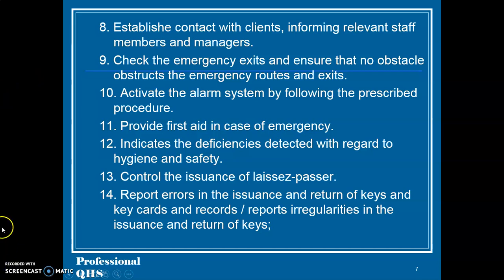8. Establish contact with clients, informing relevant staff members and managers. 9. Check the emergency exits and ensure that no obstacle obstructs the emergency routes and exits. 10. Activate the alarm system by following the prescribed procedure. 11. Provide first aid in case of emergency.